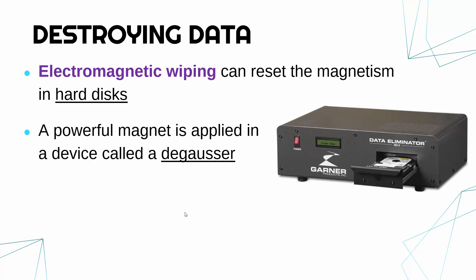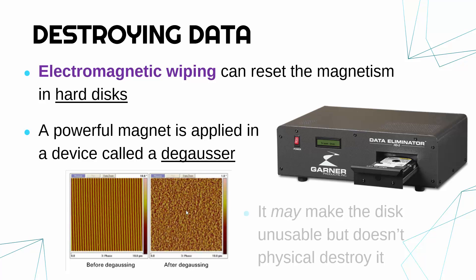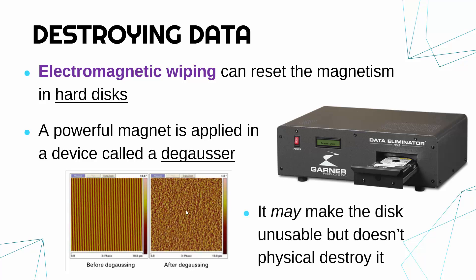This device is called a degausser. The degausser has a big magnet inside which can cause the magnetism to break. On the left is a picture taken under a microscope of the hard disk when it is programmed with data. Degaussing really disrupts this magnetism, making it random so it cannot be read.